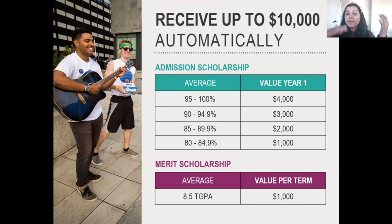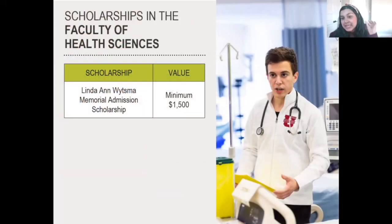Then we have the merit scholarship — a bi-semester scholarship. If you're a Canadian citizen, permanent resident, or refugee, you'll start this in your second year. Every semester you achieve an 8.5 GPA, we'll give you $1,000 for the following semester. I really love the merit scholarship because you're never penalized for having a bad semester — you always have the opportunity to regain that $1,000 if you reach the 8.5 GPA the following semester. With these two scholarships, you can receive up to $10,000 automatically, or $14,000 if you're in the French immersion program.